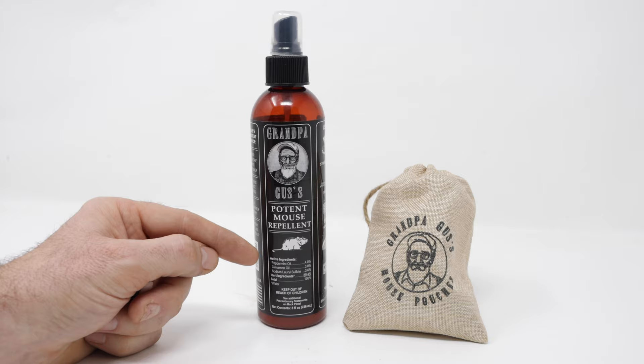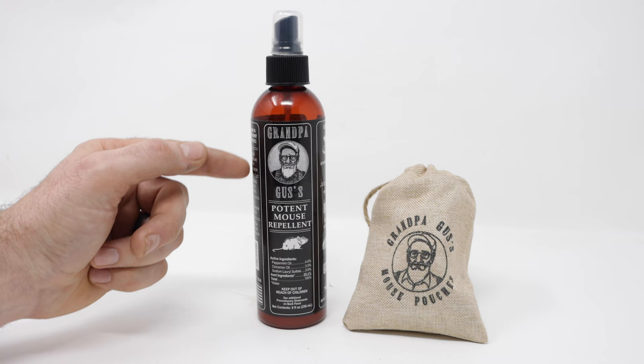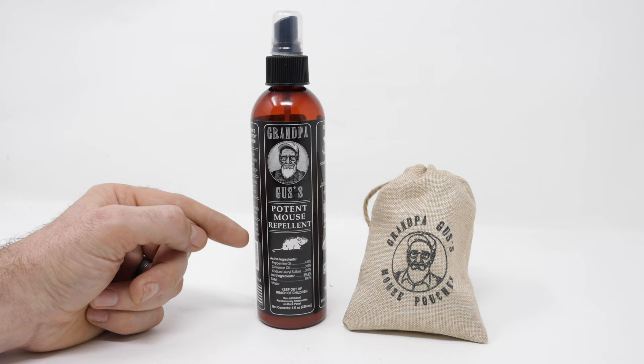Well, based on the motion camera footage and my past experience using concentrated peppermint oil, I do recommend the Grandpa Gus rodent repellent products — both the bag and spray. But keep in mind they're only one tool in your fight against mice, and only in certain situations. First of all, if you have a huge mouse infestation like we have in the truck and camper, you need to trap those animals. They consider that area home and they're not going to want to leave. They may even get used to the smell over time.